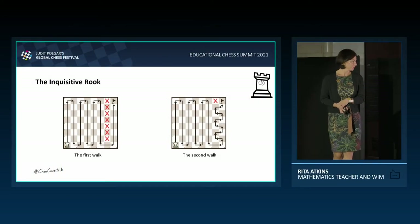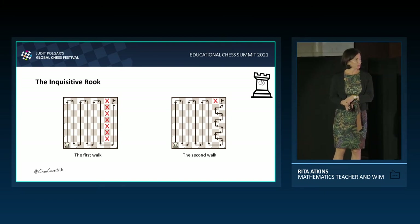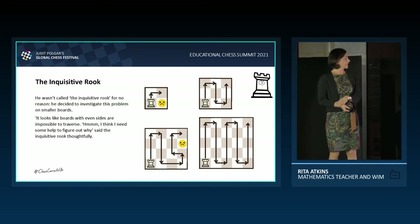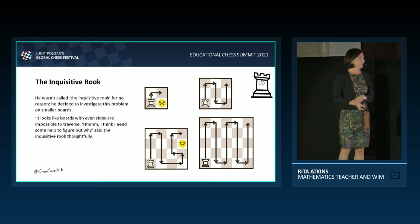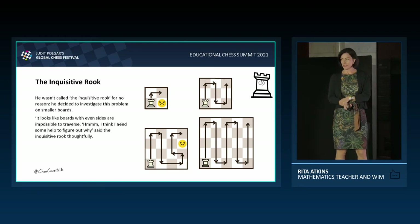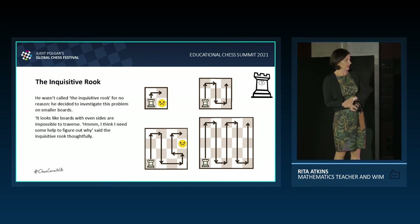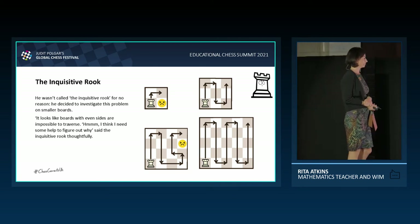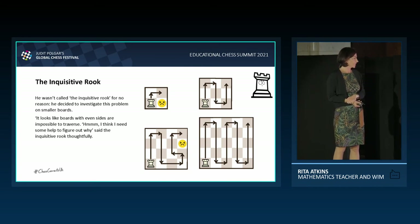These are his first two attempts. The first walk left out seven squares from G2 to G8. His second walk was an improvement but still left out a single square on G8. He decided to investigate on smaller boards. He failed on a simple 2×2 board, but easily completed the 3×3 board. He had no luck with the 4×4 board but succeeded on the 5×5 board. It looks like boards with even sides are impossible to traverse.